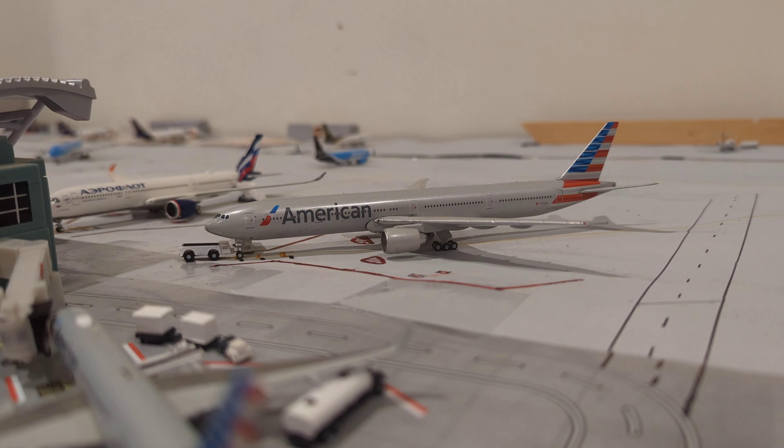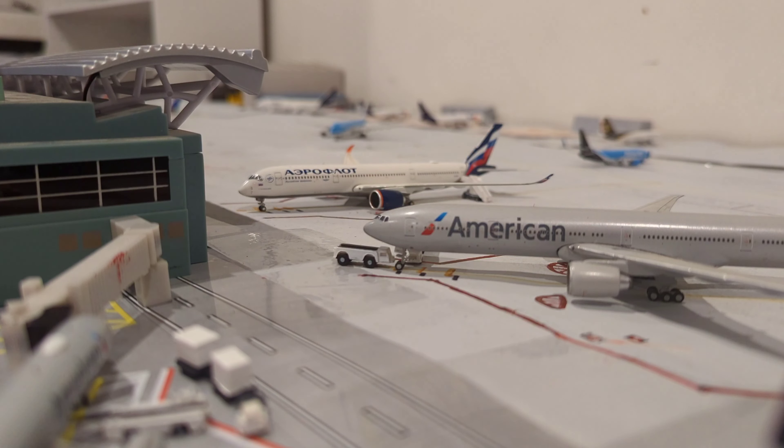Starting off, we have this American Airlines Boeing 777-300 just getting ready for pushback with a flight out to London Heathrow. The time frame for this update is roughly around dusk, so 6 to 7 p.m. Right here we have this Aeroflot A350-900, going to be taking a flight out to Reykjavik. Just at gate getting some fuel and baggage on board, we have this American Airlines Boeing 757-200, making a flight out to Cancun.